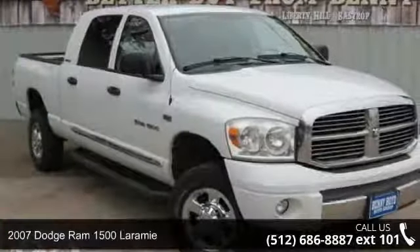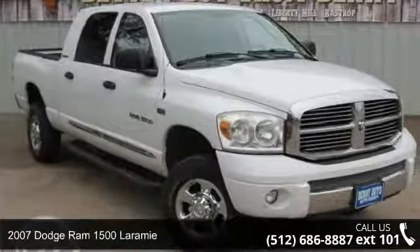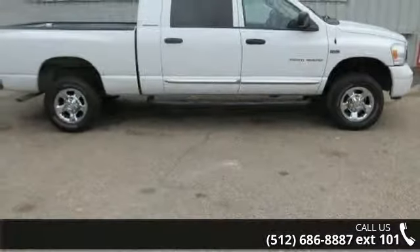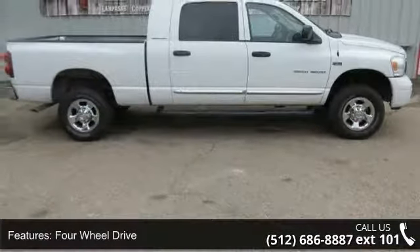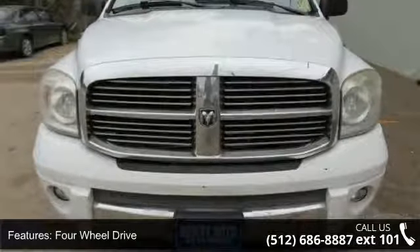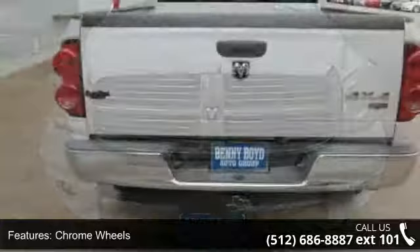Check out this 2007 Dodge Ram 1500 Laramie. If you are looking for an automobile with great features, look no further. This vehicle comes with a reliable 8-cylinder engine connected to a smooth shifting automatic transmission.